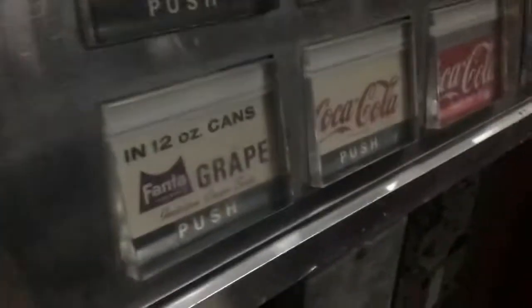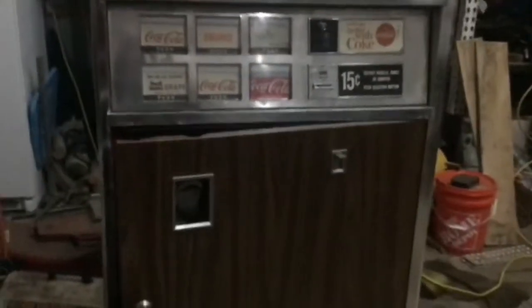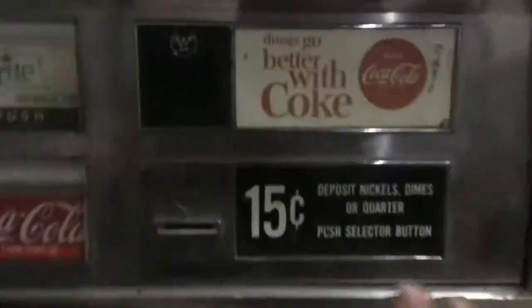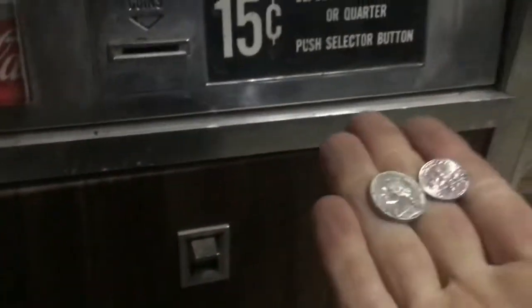My wife has wanted one of these for quite some time, so this is going to be her Christmas present. I need to work on it — you throw some coins in, 15 cents.